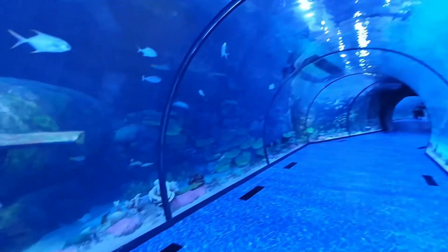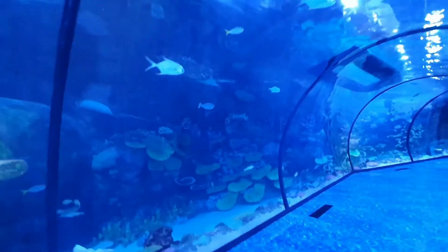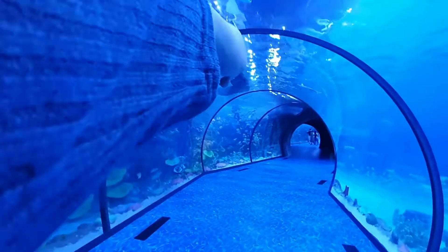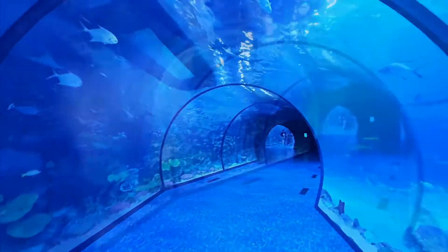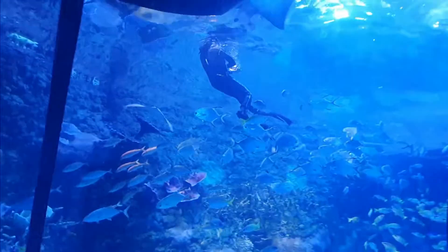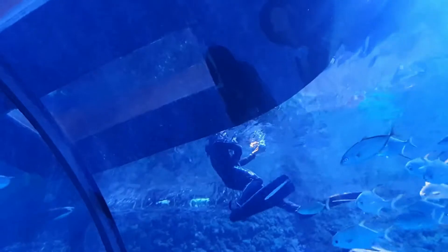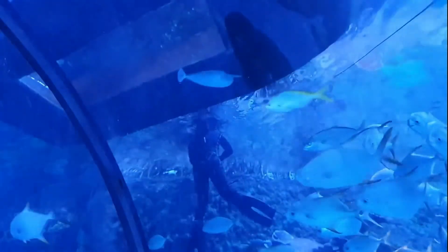I can hear the splashing! There was even a deep sea diver feeding some of the fish!